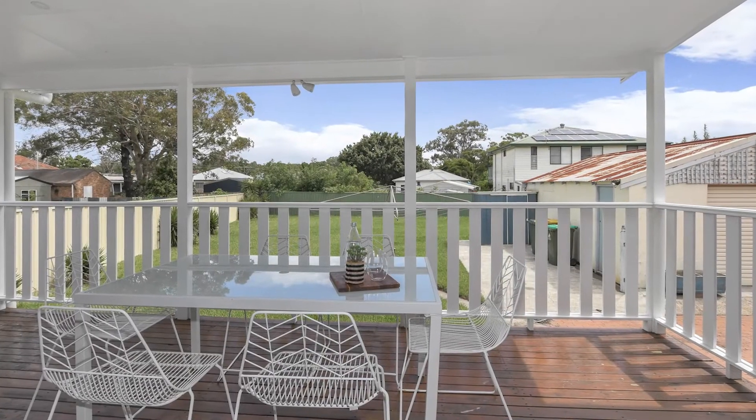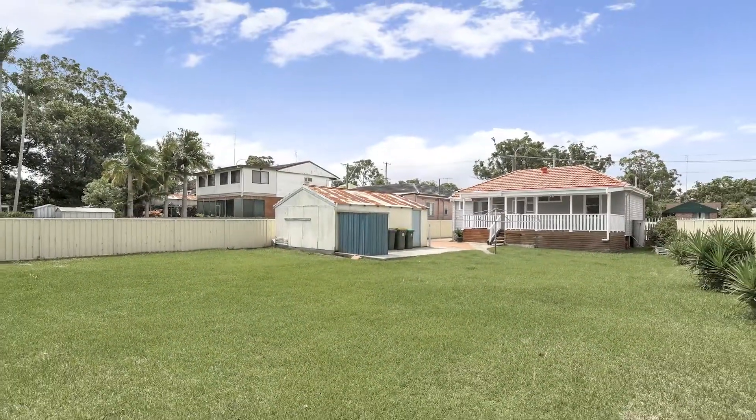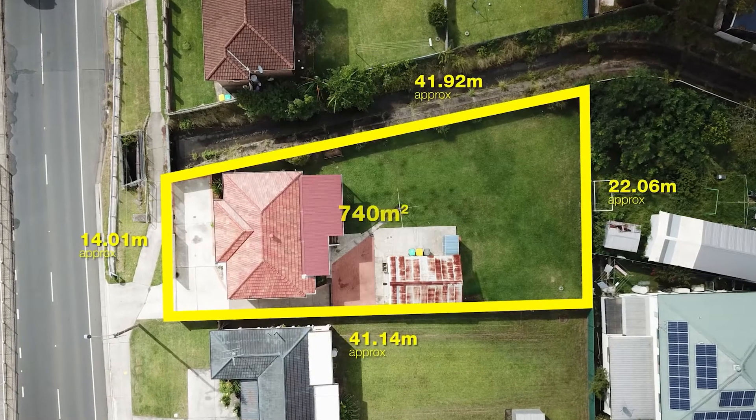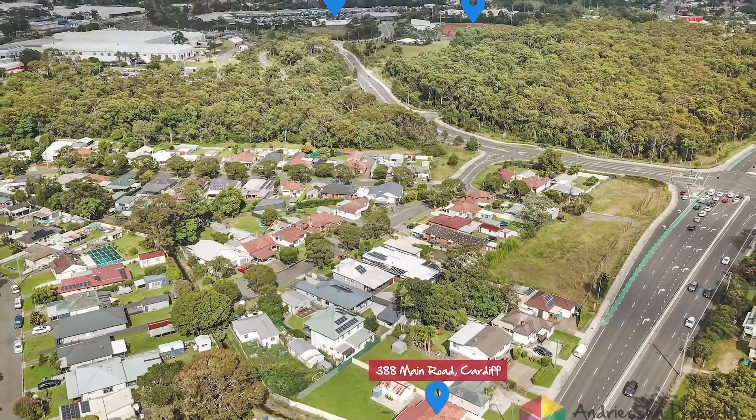Perfect for the biggest of families and large gatherings, positioned on a near-level 740 square metre block. This home offers great potential for a possible extension or granny flat. As for location, this home is on the city's fringe.